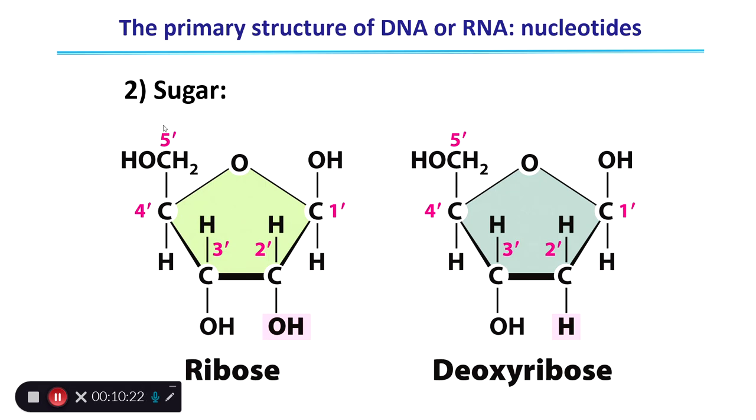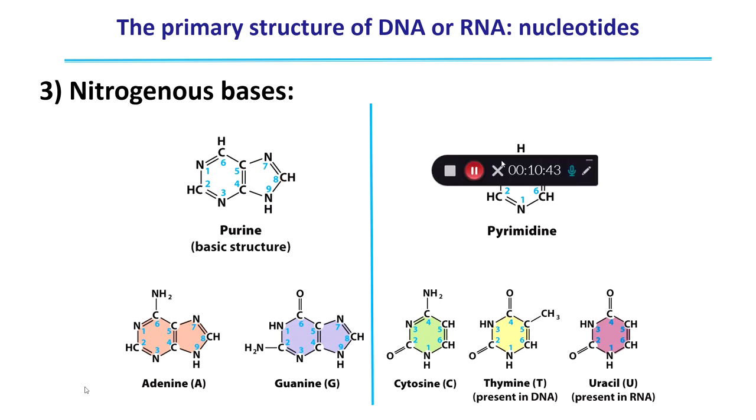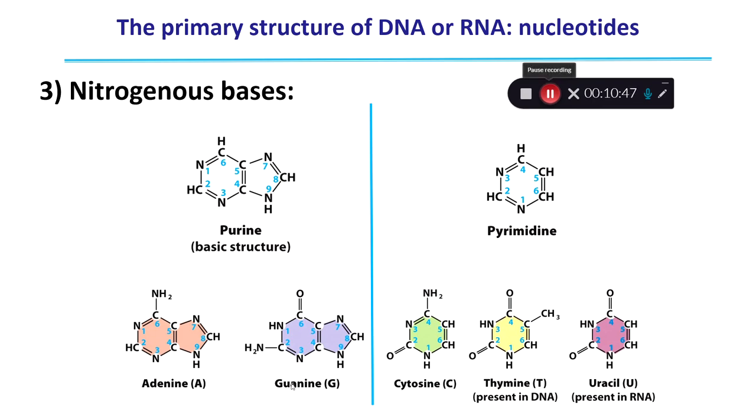Linked to the five-prime carbon on every nucleotide is a phosphate group. Linked to the one-prime carbon is a nitrogenous base. There are two types of nitrogenous bases distinguished by their ring structure. Purines have two ring structures — adenine and guanine — and are very similar structurally, differing only in a double-bond oxygen versus a nitrogen group at one carbon, and a nitrogen group on guanine missing in adenine. The other type of nitrogenous base is pyrimidine, characterized by a single ring structure.